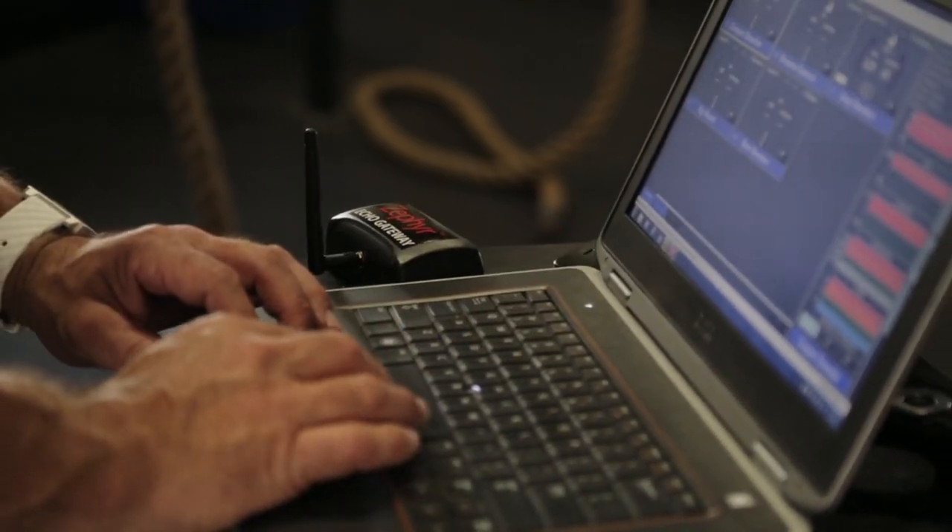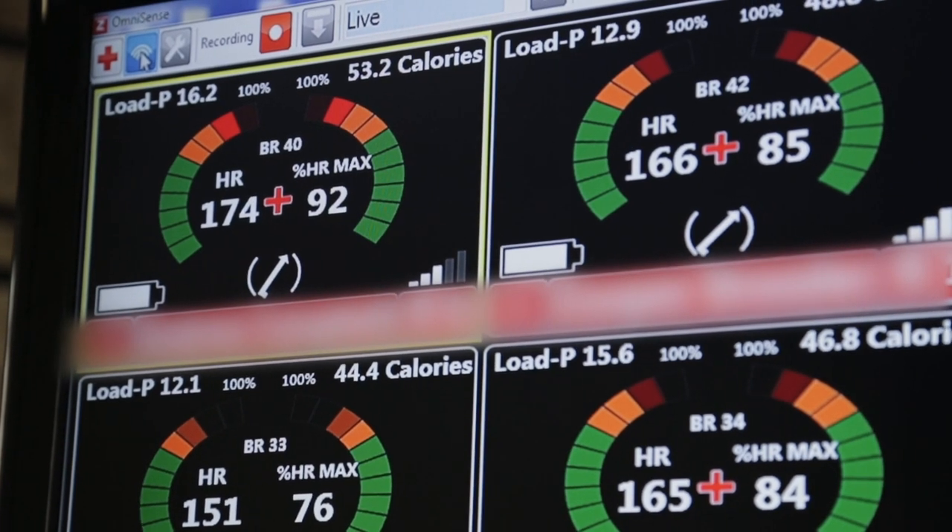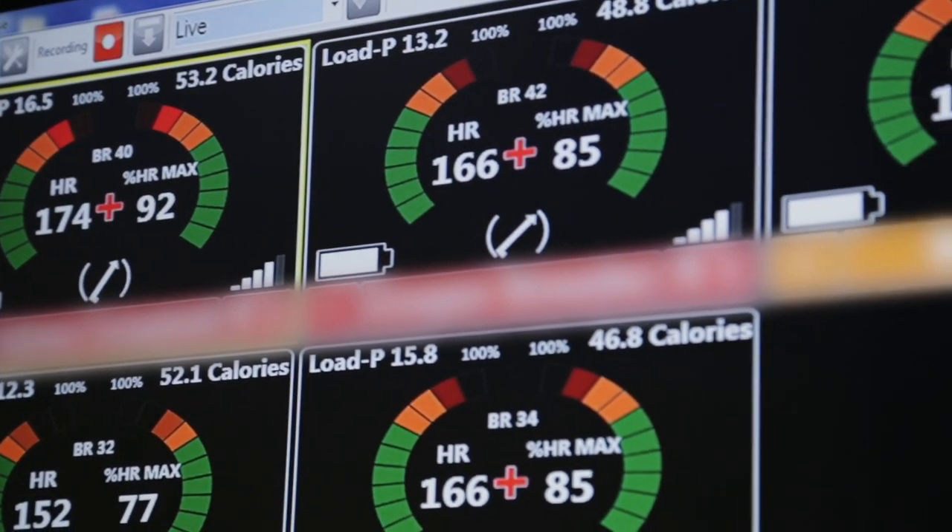We use it in three aspects. First is monitoring the guys in real-time, whether it's on the water or off the water — their physiological vitals — anything from heart rate to breathing rate to core temperature.